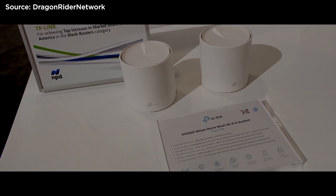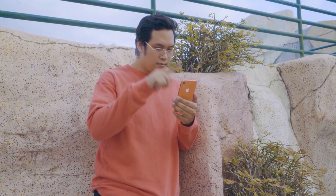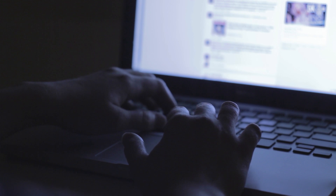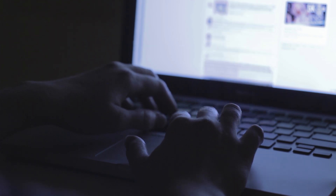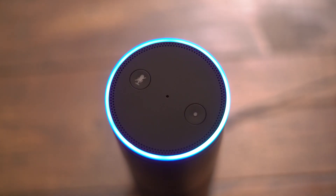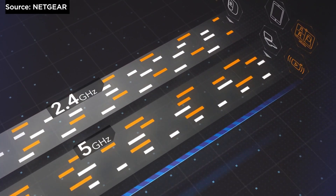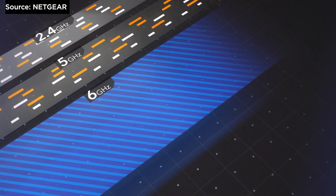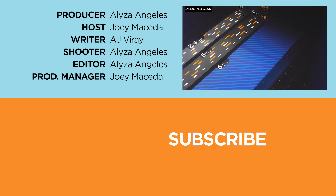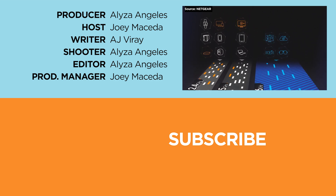As with any generational leap, it takes time to propagate, especially as consumers hold on to their devices longer than in previous years. But it provides some peace of mind to know that technology is prepared to meet the challenge as more internet-connected devices come online and our homes become smarter and more interconnected. So what do you guys think about Wi-Fi 6E? Are you going to get a new phone or laptop and a matching router this year? Let us know in the comments below, and if you enjoyed this video please drop a like, subscribe to our channel, and visit ugatech.com for the latest tech news and reviews.